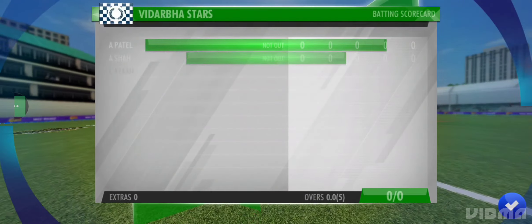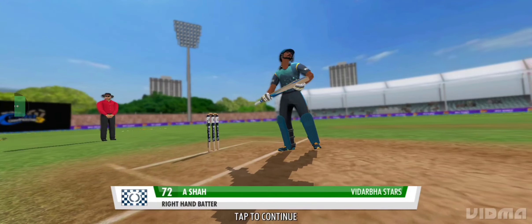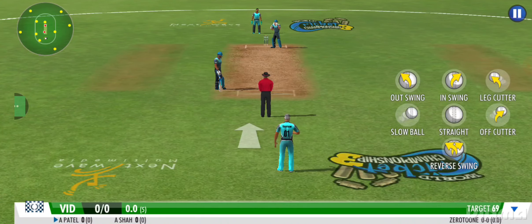Excellent innings! The batsman will be tested with the new ball here — let's hope. Well, they're just trying to mix it up here a little bit. In comes another quick pace bowler.